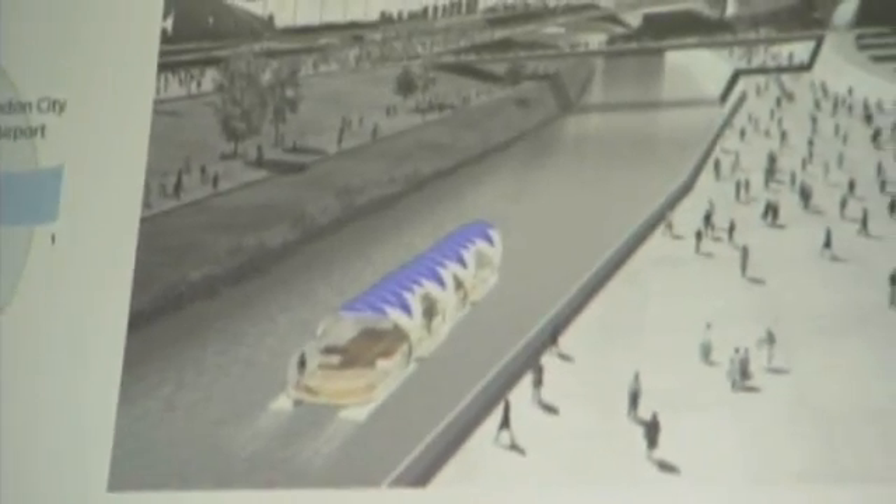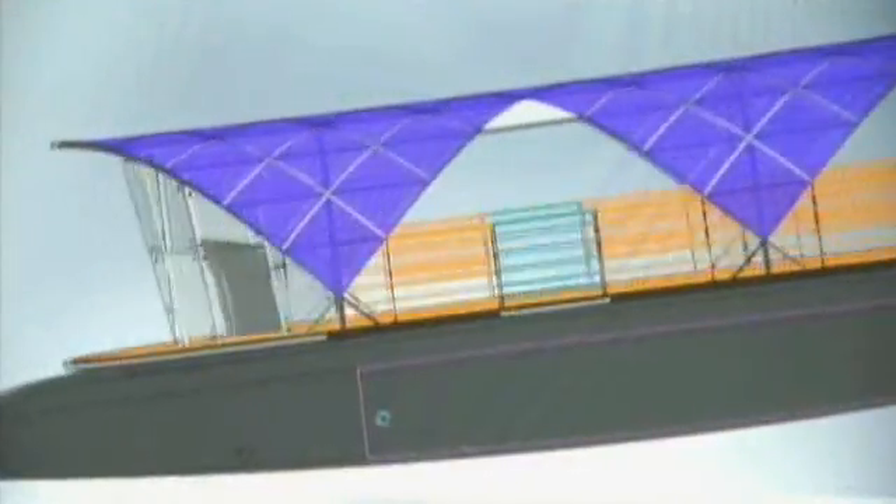Could Christoph Beiling transform rush hour? He believes he can, and that the future of urban mobility lies in sun power.